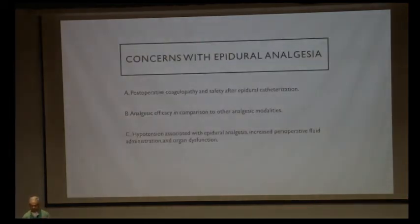There are certain concerns regarding epidural analgesia. The main concern is postoperative coagulopathy and safety after epidural catheterization in liver resections. Liver resections lead to derangement of postoperative liver functions and PT/INR, so the indwelling epidural catheter carries a risk of epidural hematoma. There is also risk of hypotension associated with epidural analgesia leading to increased perioperative fluid administration, though this hypotension is actually useful in liver surgeries to maintain lower CVP and prevent excessive blood loss.